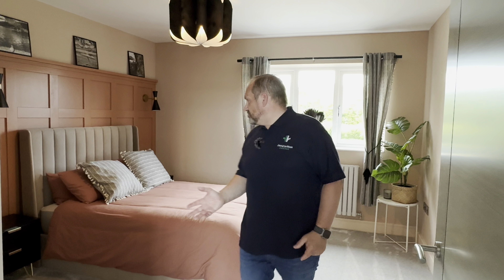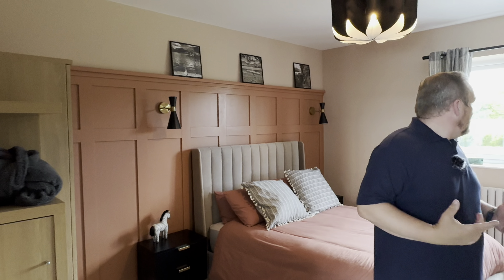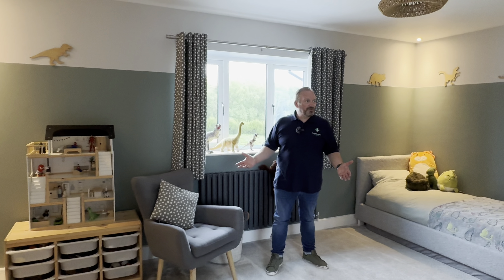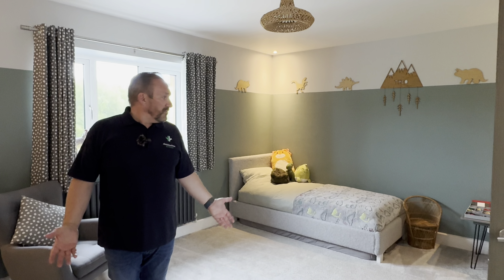A slightly smaller bedroom, but a really good double. The addition of this lovely tall panelling really does give an extra touch of class to this bedroom. We've got plenty more to see, including coming soon probably one of the biggest bathtubs you've ever seen. Another beautiful bedroom with big fitted wardrobes and absolutely loads of space — at the moment a kids' bedroom, but it would make an excellent guest room.